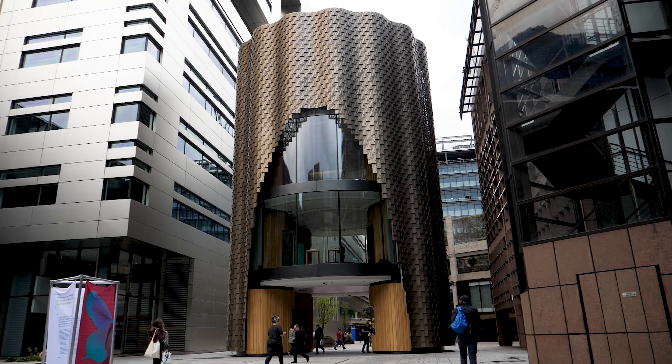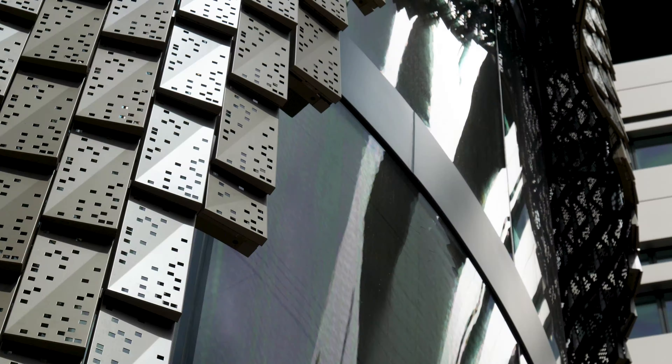This 19-meter-high building connects Broadgate Circle and Finsbury Avenue Square. It was originally built in 1987 and was then fitted with pink cladding. Every day, about 150,000 pedestrians pass through this estate.